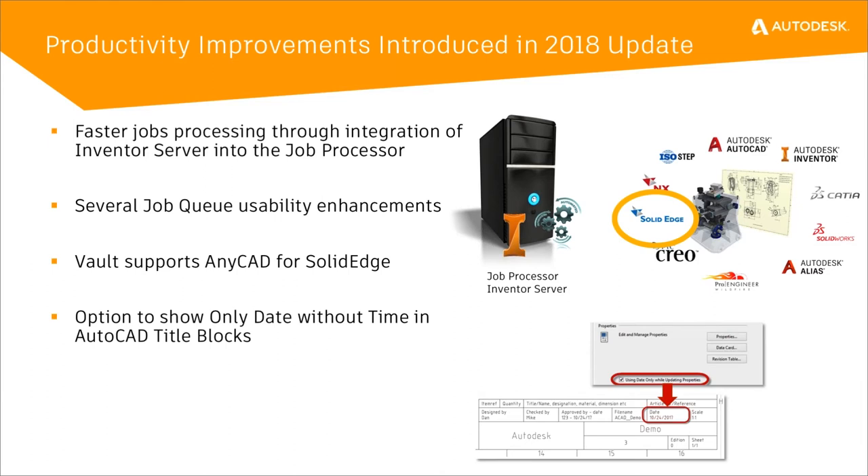We've added AnyCAD support for Solid Edge. Inventor did a release to add Solid Edge support in Inventor 2018.1. We followed up with Vault 2018.1, adding Solid Edge support so that when Inventor uses AnyCAD to add a Solid Edge component to its assembly and checks it into Vault, we understand the Solid Edge parts and their references to each other, and we check them in with that reference information.